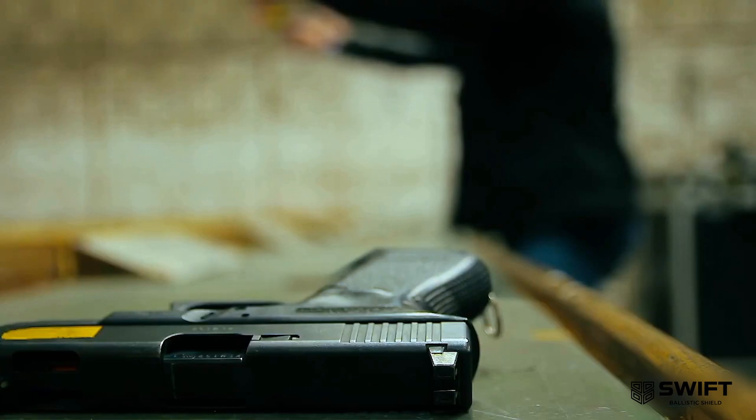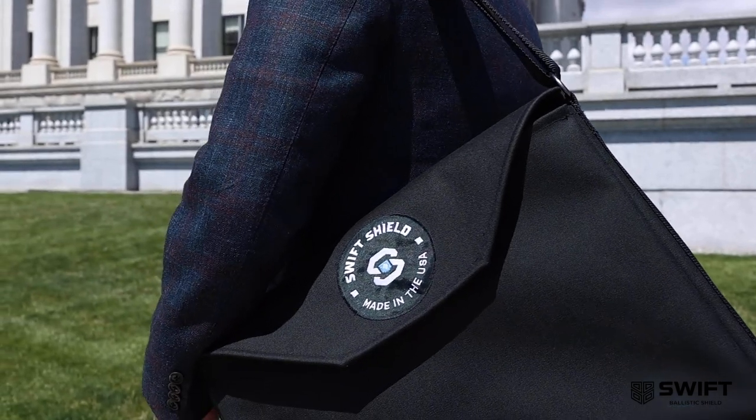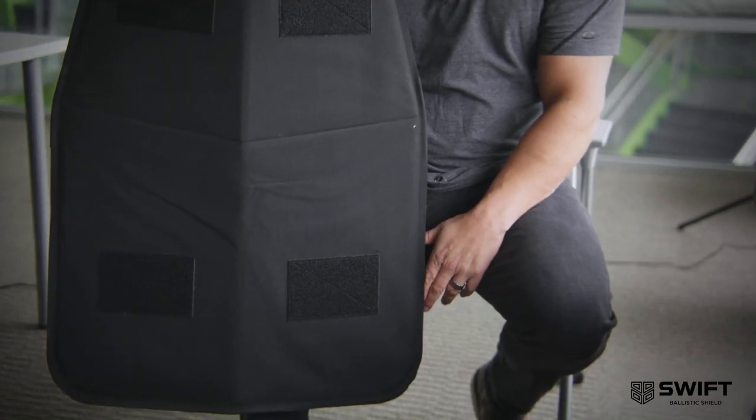The Shield only weighs 4.5 pounds. The large is only 8 pounds. Carry it within your vehicle's door panel, motorcycle saddlebag, backpack, handbag, or gym bag, and it's airport safe.